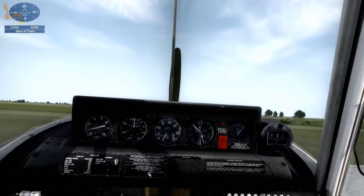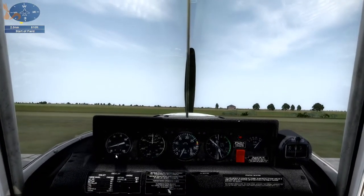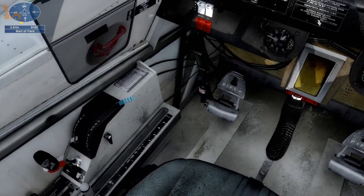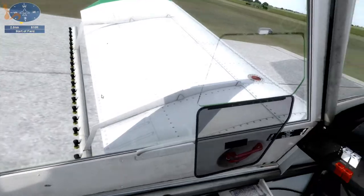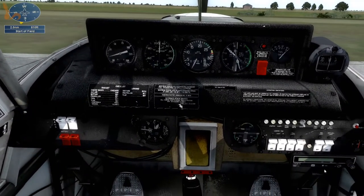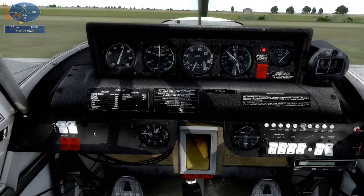We're going to crop dust the field off to the east just to get our endorsement back up on dusting. Now throttle to idle, propeller full fine, mixture is idle cut off, flap is none selected. Radio's off. Battery on. Alternate source on. Anti-collision on.